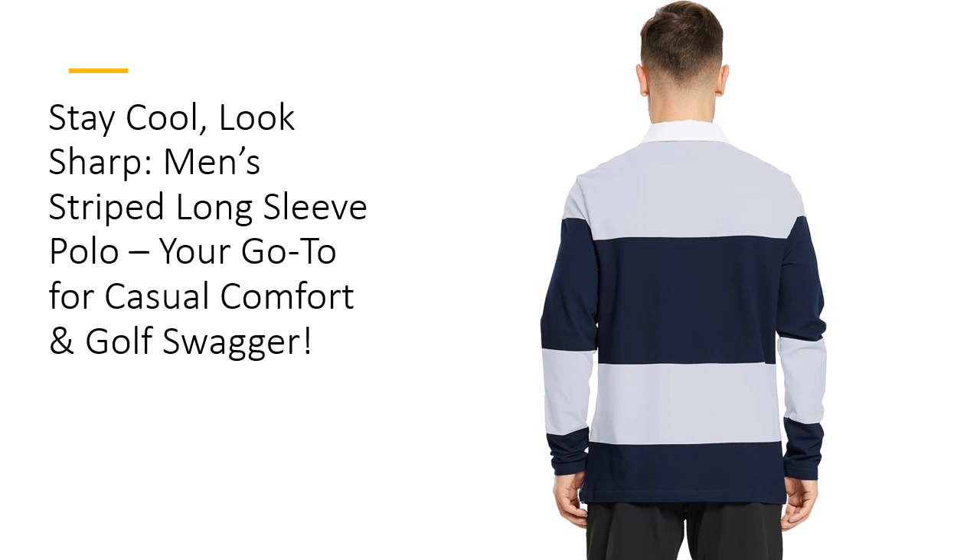Why blend in when you can stand out? Featuring bold stripes and a contrast lapel collar, this polo fuses modern style with a classic twist. Available in a wide range of colors like navy blue, red, and even pink, it's easy to mix and match for every day of the week. The regular fit flatters all body types while still giving you enough room to move comfortably — whether you're dressing up or down, this polo has you covered.